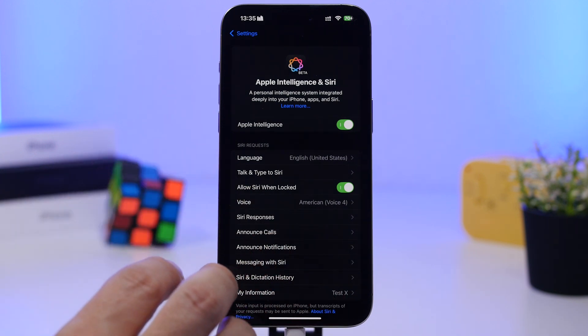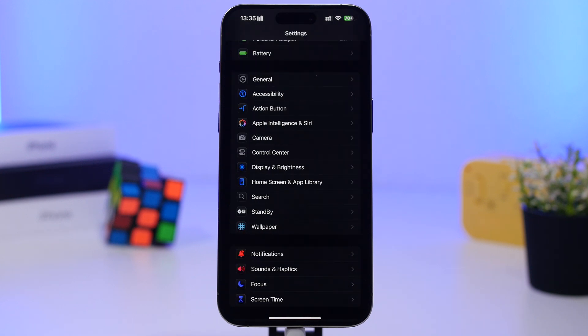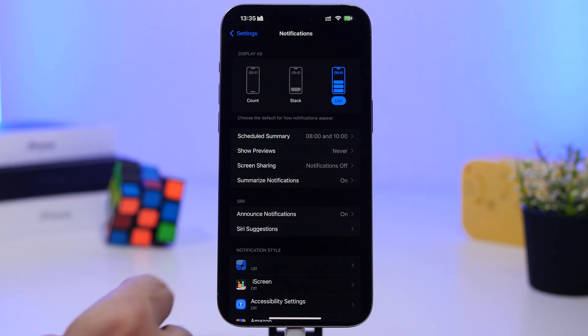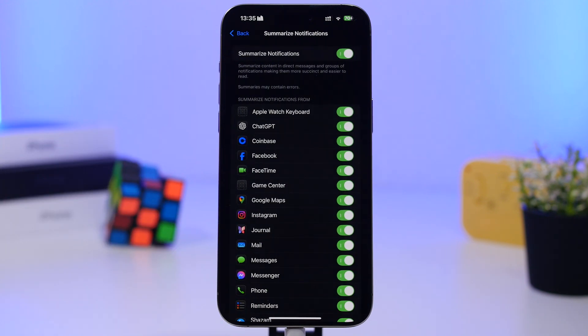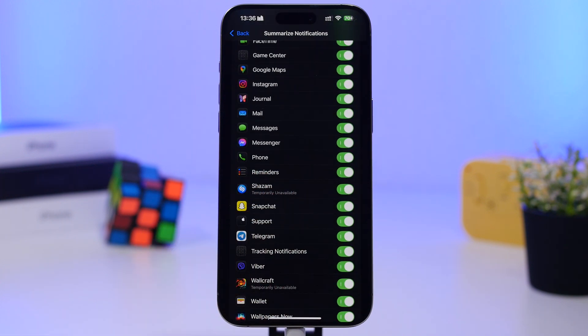If you have disabled Apple Intelligence or don't want to use it, go ahead and disable it. Also be aware that Apple has disabled summarized notifications for a lot of apps. In Settings, go under Notifications, then Summarize Notifications — you'll see the updated list of supported apps. Some apps will say 'temporarily unavailable,' meaning you won't get summarized notifications from those apps.